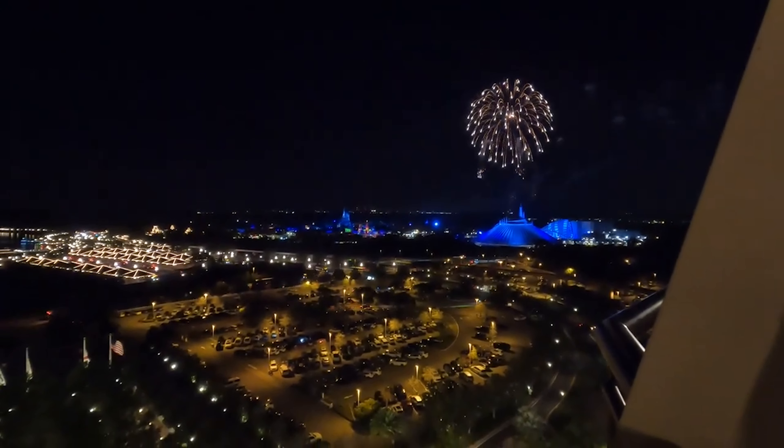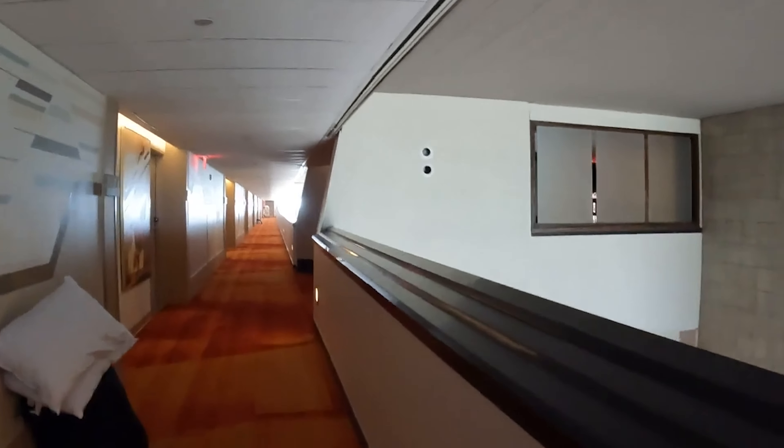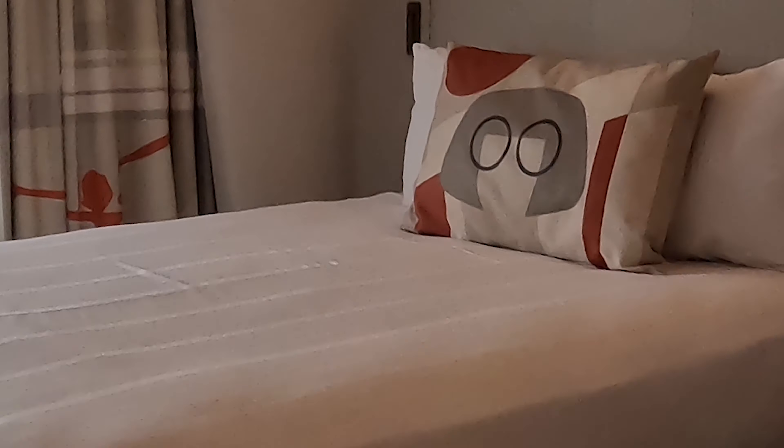We'll be going over my top five cons of this resort and why it may not be for you, and the top seven pros that make this resort special. I wanted to keep it to five pros but there were a couple extra things I couldn't leave out. So let's get going. Starting with all of the cons first — number five would be the price.